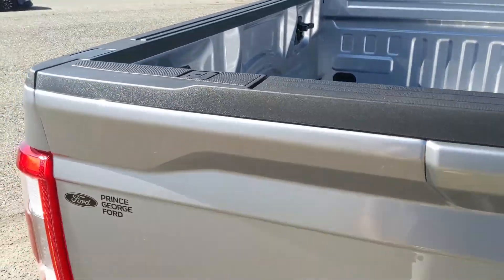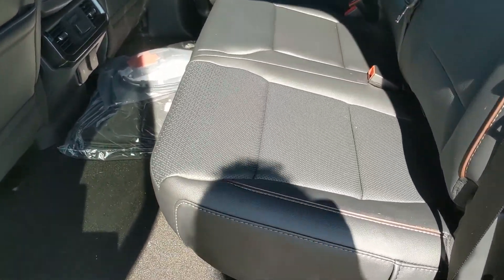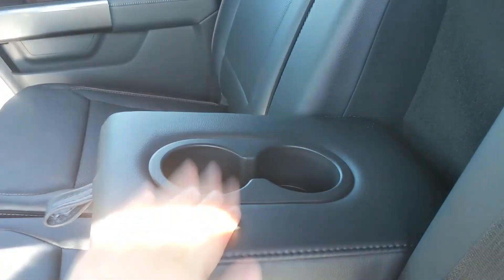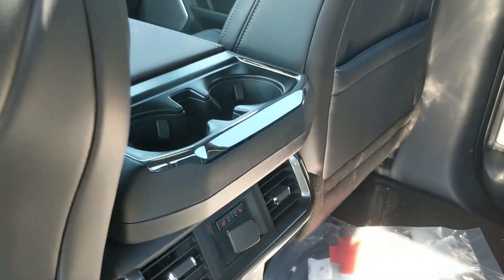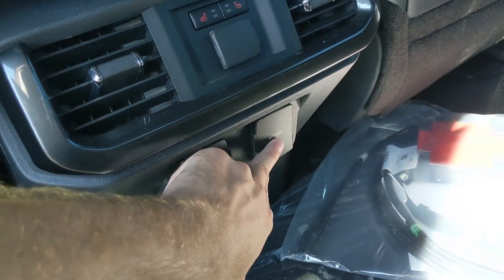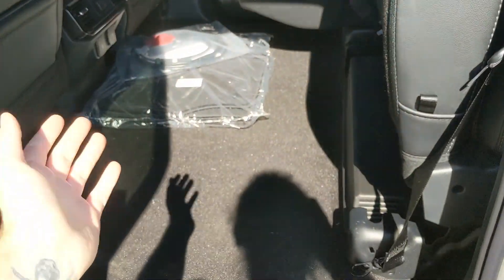Looking into the back seat, you have seating for three with a nice full leather interior. In the middle you have fold-out armrests with two cup holders, two more cup holders nearby, a 12-volt power outlet, USB and USB-C, a 120-volt power outlet, and heated rear seats, which can be folded up and out of the way to accommodate any cargo you might want to put back here.